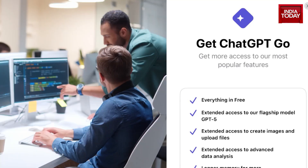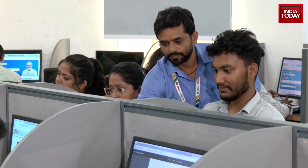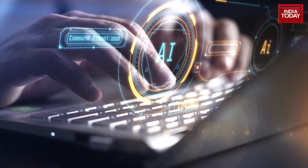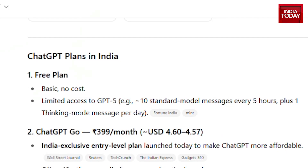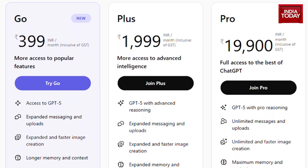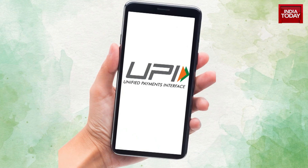ChatGPT Go — affordable, fast, and exclusively for India. With India being its second largest market for ChatGPT, this move is a clear signal: OpenAI is betting big on Indian users. ChatGPT Go is OpenAI's most affordable plan yet, priced at just ₹399 a month. And the best part is, you don't need to save any credit card details to buy it — because OpenAI has integrated UPI payments.